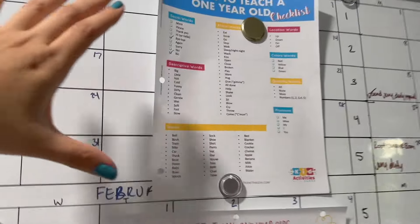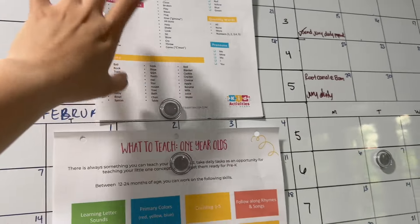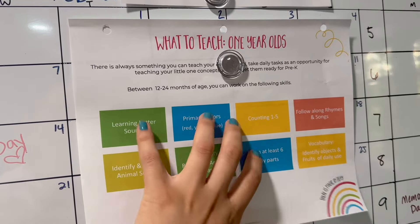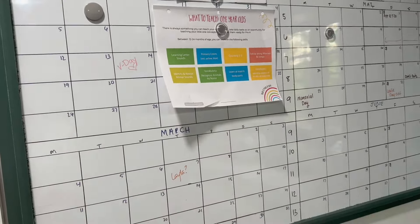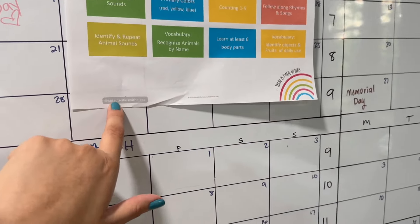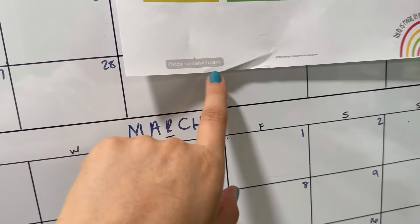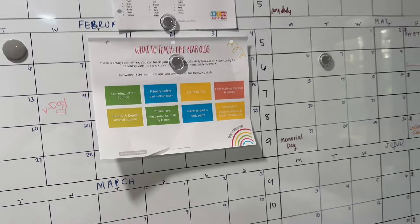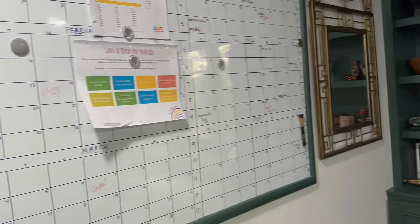This is the checklist I'm using for my son — all the words he's learning. I want him to know at least 50 words before he turns two, and these are the milestones as well as what I need to be teaching him. My sister who takes care of them is also helping with that. If you just google 'kids activities with Alexa,' I think she has one of the best curriculums for kids — it's not overwhelming, just right for busy working moms.